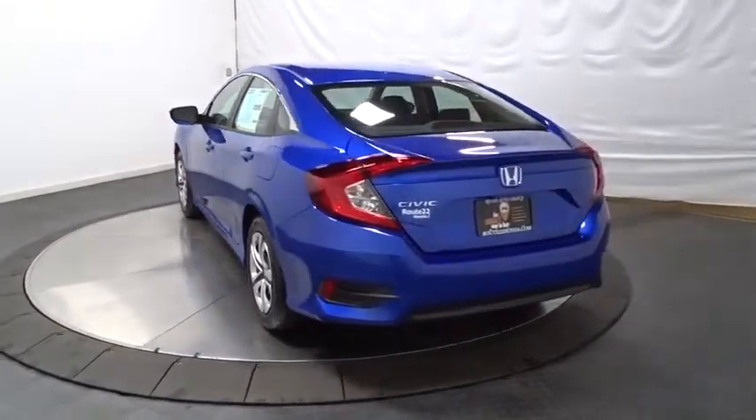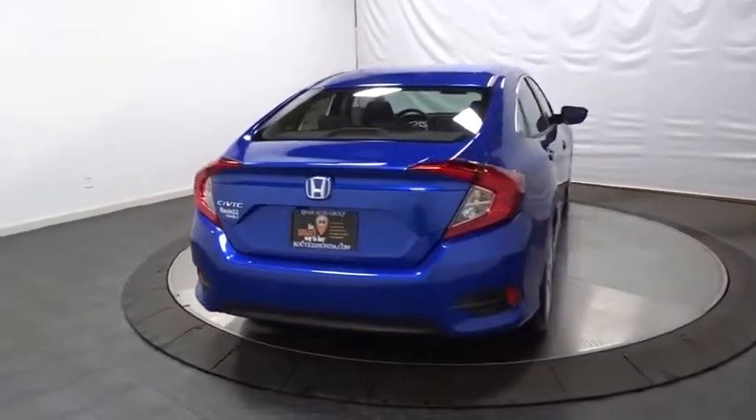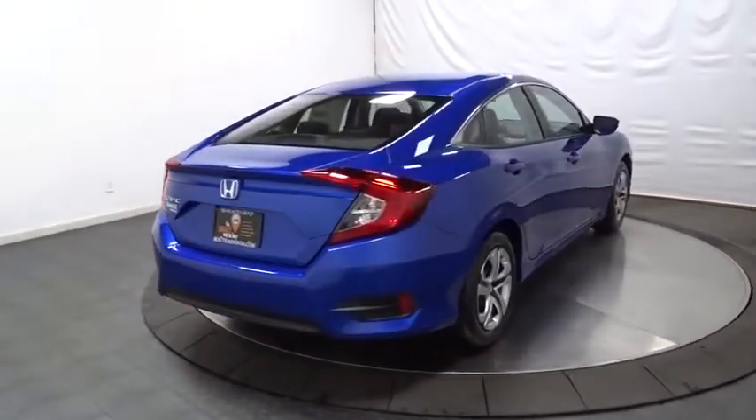Automatic air conditioning, engine immobilizer, body color door handles, power rear window sunshade, four-piece floor mat set, low tire pressure warning.